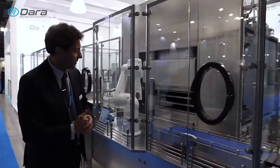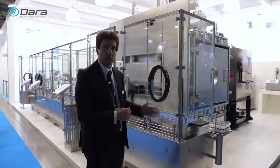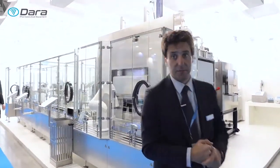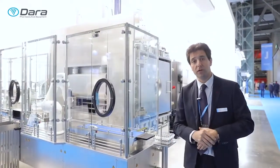Finally, when the freeze dryer is unloaded, we have the exit going to the nesting and finally capping. The exhibition is being a success. We are very happy. We welcome you people if you want to come.